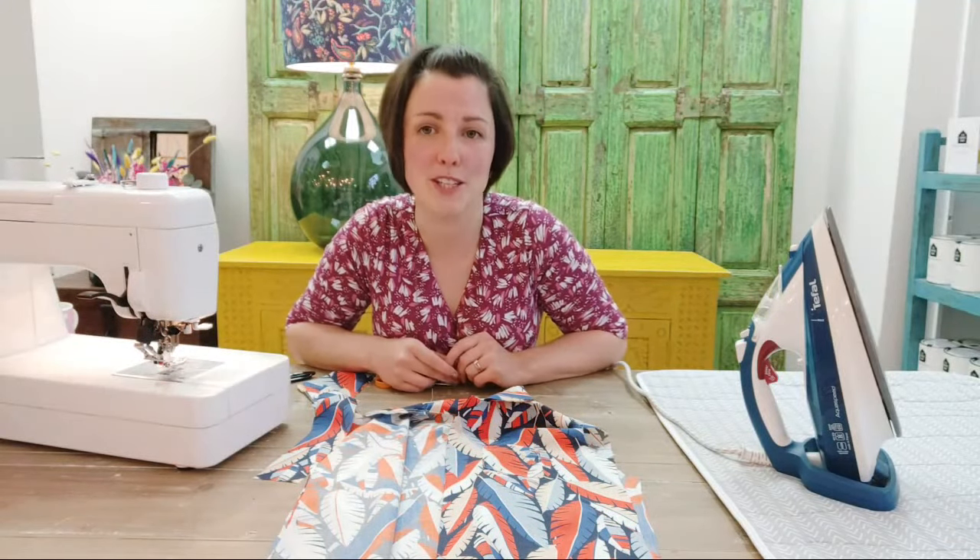Thank you everyone for joining us today. Tune in tomorrow to see Lisa making pyjamas on a bigger scale — she's going to be making up the Luna Pyjamas, which are out today on general release. Join Lisa tomorrow and Friday when she'll be sewing those up. We hope to see some of your Pomegranate Pyjamas out in the wild. Have a lovely day, everyone — bye!